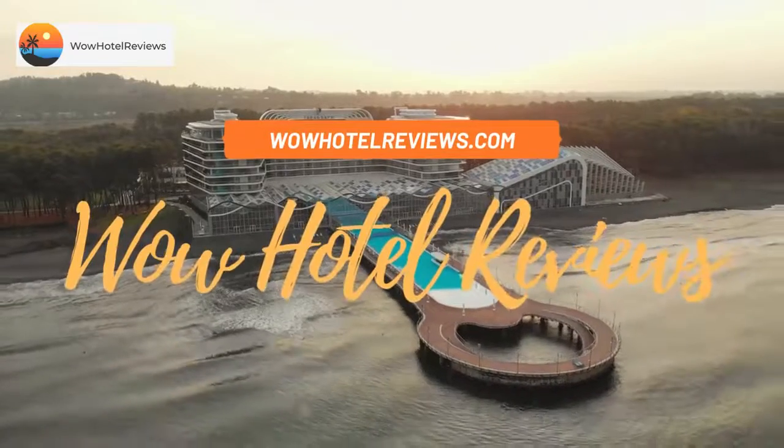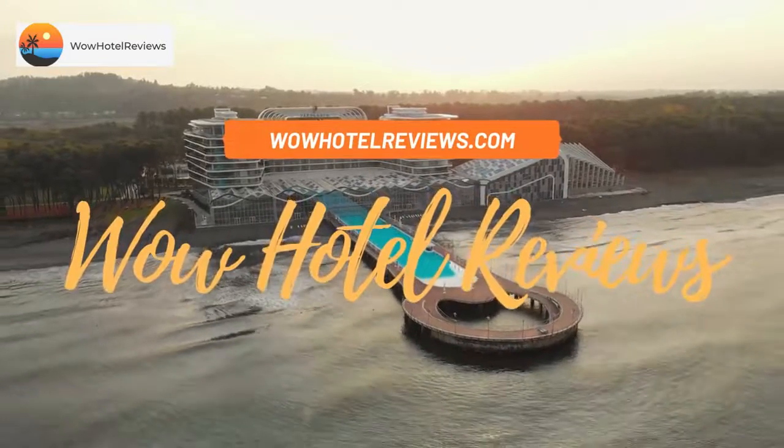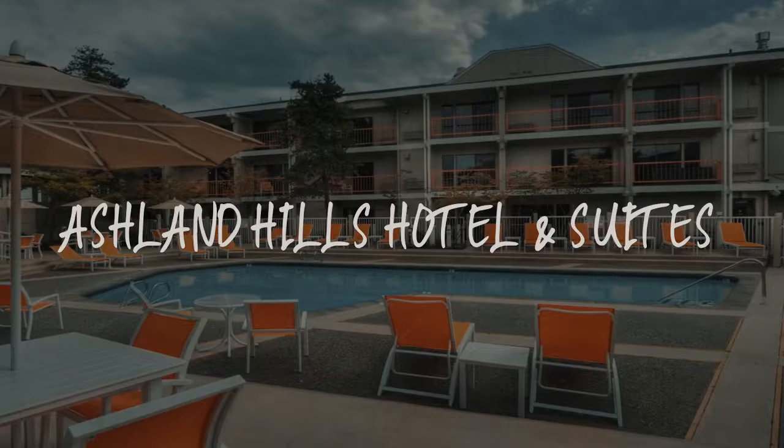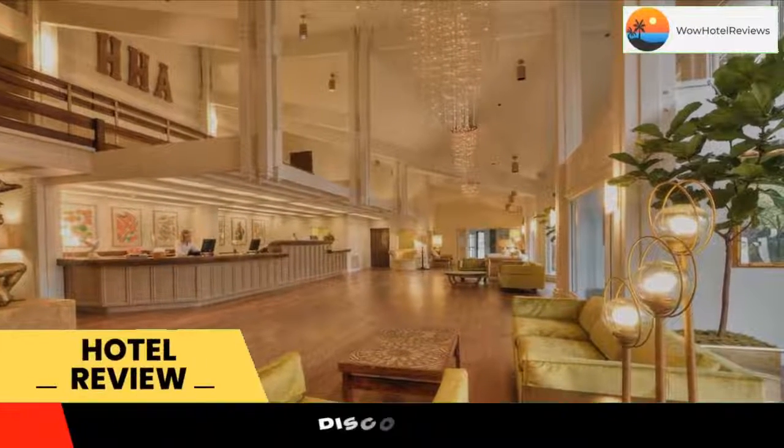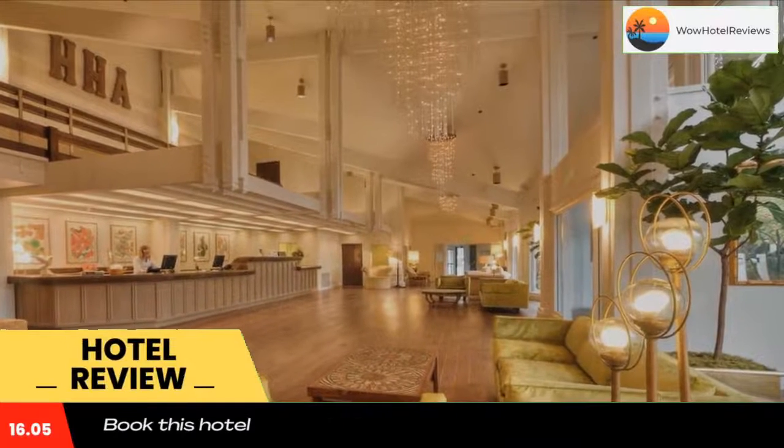Hello guys, welcome to Wow Hotel Reviews. Today I am reviewing Ashland Hills Hotel and Suites — it's a three-star hotel. Please use our Booking.com link in the description to book the hotel and get special pricing.